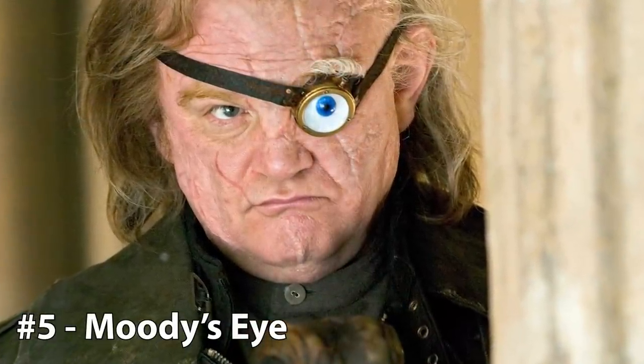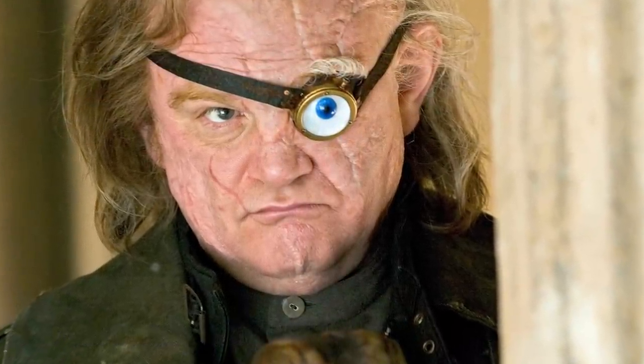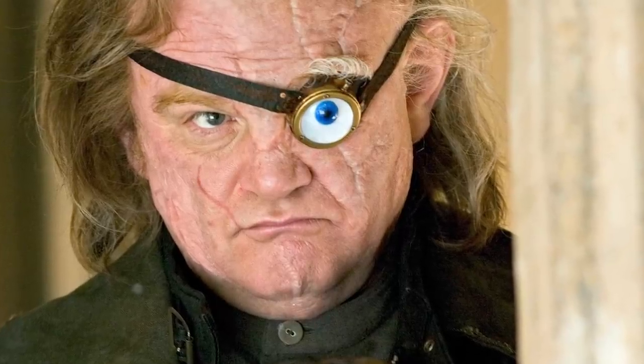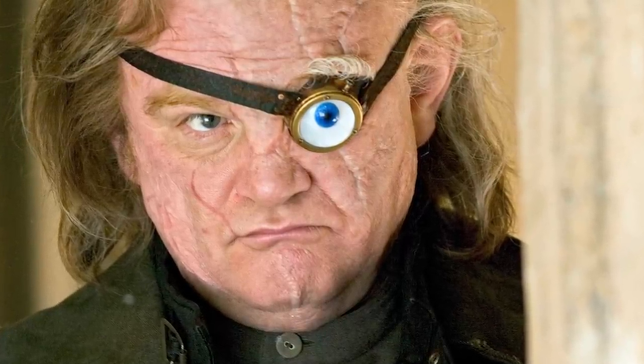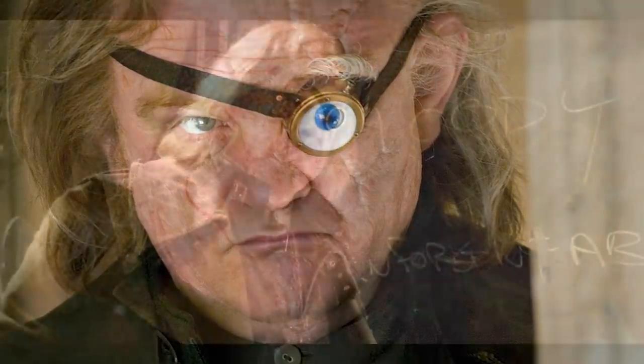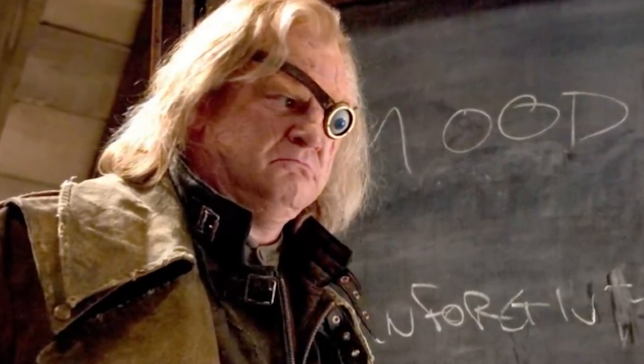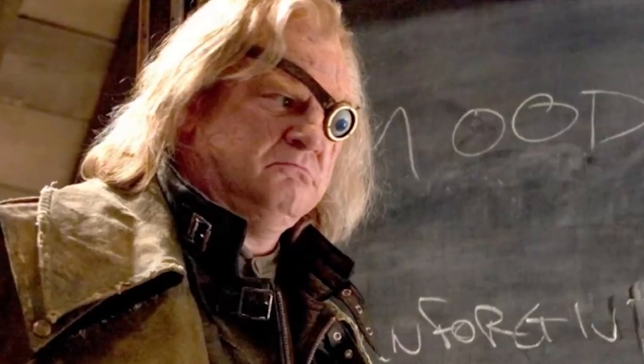5. Alastor Moody's Eye. You may be wondering why the magical eye that Alastor Mad-Eye Moody wore ranks so high on this list. Well, it is the only object that I'm aware of that can see through the Cloak of Invisibility, which in my opinion makes it more powerful than the cloak itself. While fans have never been given an official explanation of Moody's Eye — some believe it must have been taken from some magical creature — my theory is that Dumbledore enchanted it with the Elder Wand, which would make it quite the powerful object indeed.